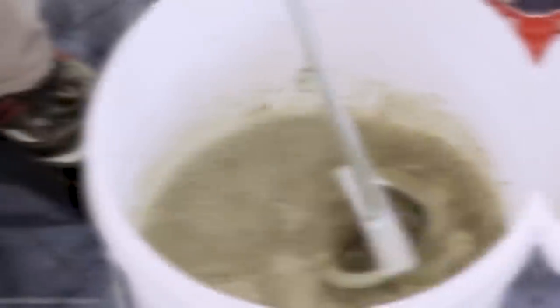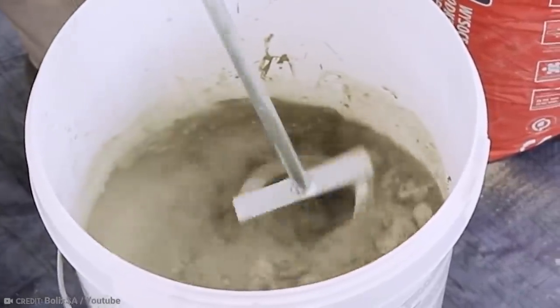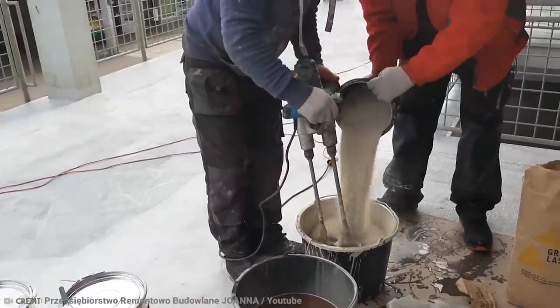What construction workers and homeowners also love is that it's flexible, waterproof, shrink-resistant, and resistant to freezing cycles. Pretty much no weather conditions prove too much for Hydroflex to handle.